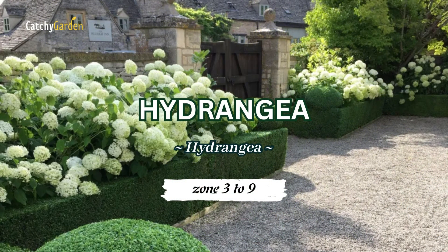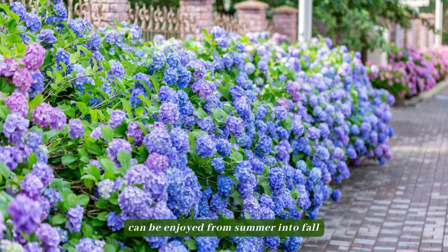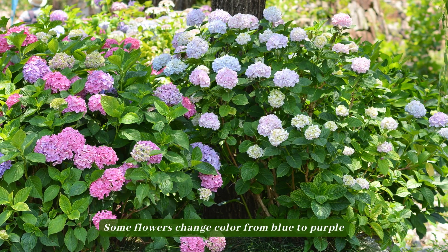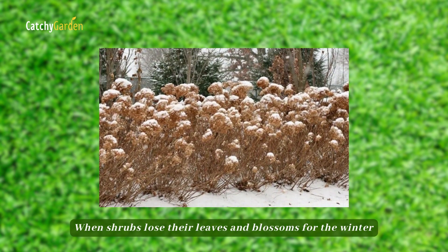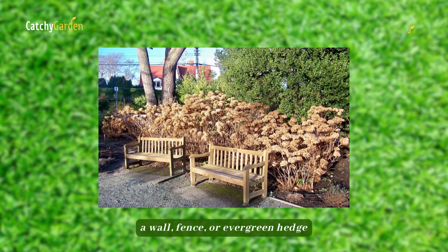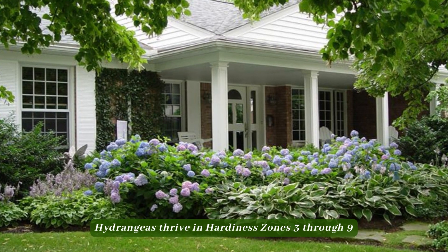Number 3: Hydrangea. Depending on the variety, the huge, brilliant blossoms of this deciduous shrub can be enjoyed from summer into fall. Some flowers change color from blue to purple to pink to mauve to white during the course of a growing season. When shrubs lose their leaves and blossoms for the winter, a wall, fence, or evergreen hedge can provide additional privacy. Hydrangeas thrive in hardiness zones 3 through 9.